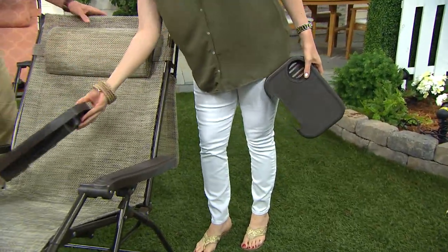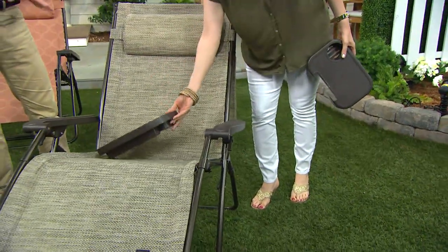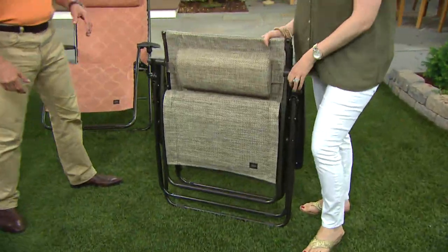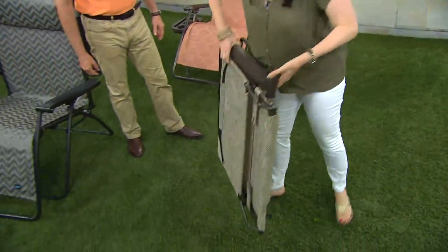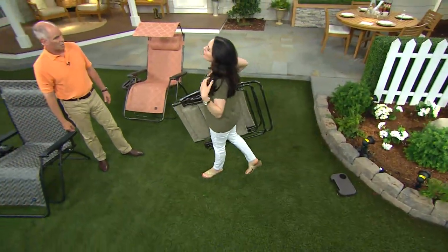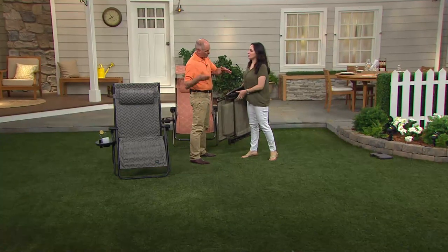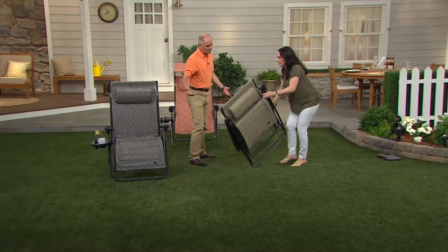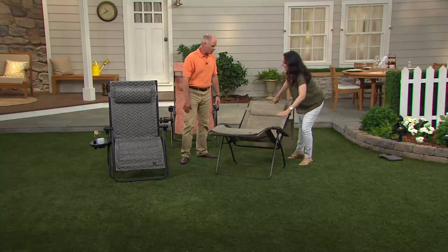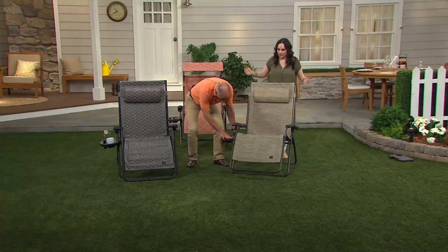Everybody keeps asking if the new trays are going to be available separately — we're working on trying to make these trays available by themselves. This is how the chair comes to you. It weighs about 20 to 23 pounds, so you're popping it in your trunk. You're taking it to the fireworks, bringing it camping, going RVing — pop them in there and go. We put ours in the under-bay storage of the motor coach, because you spend a lot of time hanging out in front. Any side that suits you — have a seat and relax.